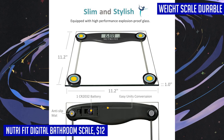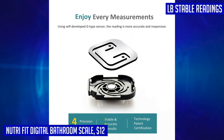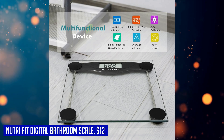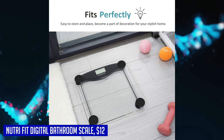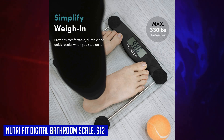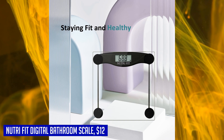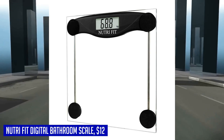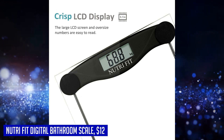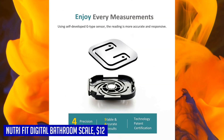With its large LCD display and step-on technology, you can get immediate readings as soon as you step on the scale. Made with a sturdy 5mm thick tempered glass platform, it provides exceptional sturdiness while maintaining a slim profile. The 11.2 by 11.2 inch weighing platform comfortably accommodates users of all sizes. When you purchase the Nutri Fit digital bathroom scale, you'll receive the scale itself, a CR2032 battery, and a user guide for easy setup. Additionally, you'll get lifetime support from Nutri Fit, ensuring assistance every step of the way in your weight management journey.